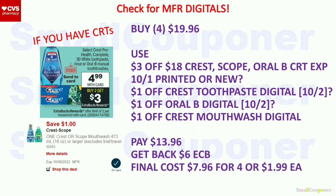Select Crest, Oral-B toothpaste, mouthwash, or toothbrush — these are $4.99. When you buy two, you get a $3 extra buck, limit of two. This may not be the best deal unless you have a better CRT or better manufacturer coupons. Buy four for $19.96. Use the $3 off $18 Crest/Scope/Oral-B CRT, a $1 off Crest toothpaste digital, $1 off Oral-B digital (I'm assuming we may get these on the 2nd — that's why there's a question mark), and $1 off Crest mouthwash digital. You'll pay $13.96, get back a $6 extra buck. Final cost is $7.96 for four or $1.99 each.